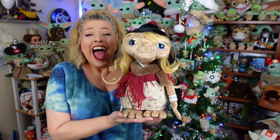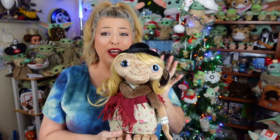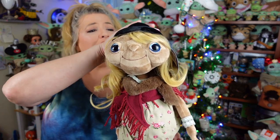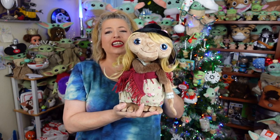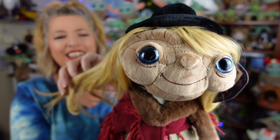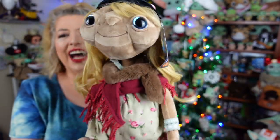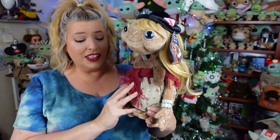Guys! How stinking cute is this? Oh my god, this is so much better than I thought it was gonna be. Hi E.T.! Gertie dressed you up really, really well, didn't she? This is like almost an exact replica of that scene in the movie. And guys, the wig — it's like a real hair wig. It's probably synthetic hair, but it's not like plushy hair like Fisher's. It's actual... I love this so, so much. The details on this are amazing.